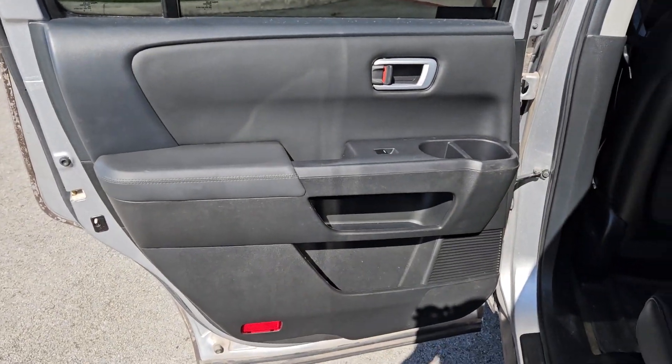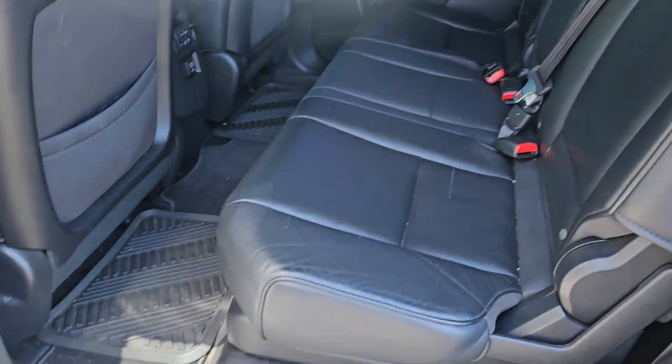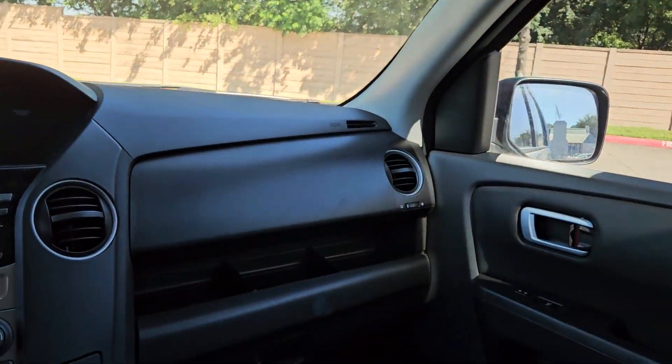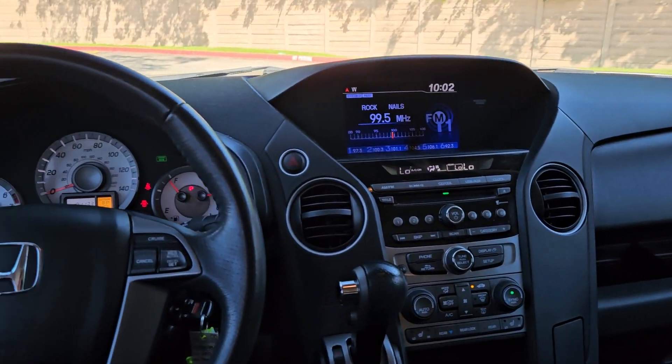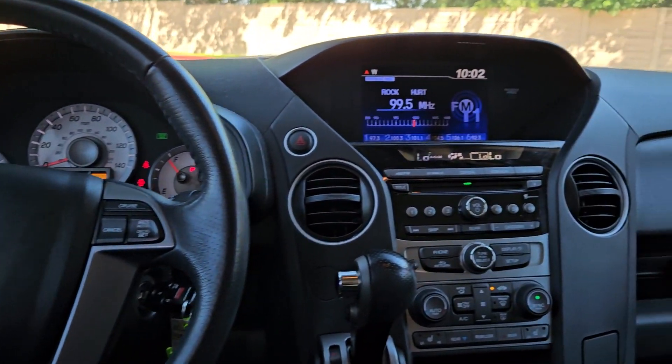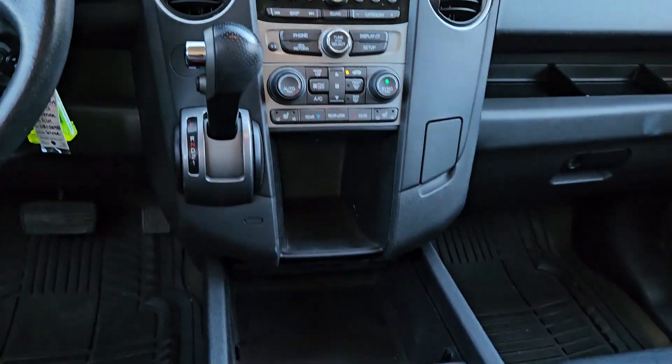The following are some of this vehicle's highlighted options: sun/moonroof, keyless entry, satellite radio, premium sound system, power passenger seat, power liftgate, backup camera, fog lamps, power driver seat, third row seat.